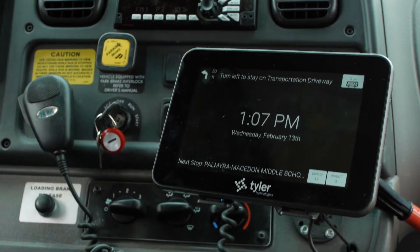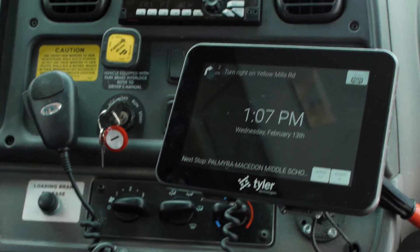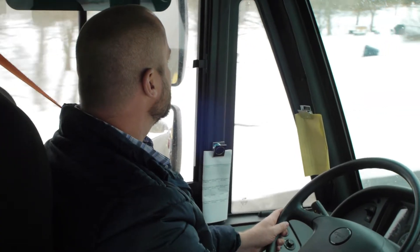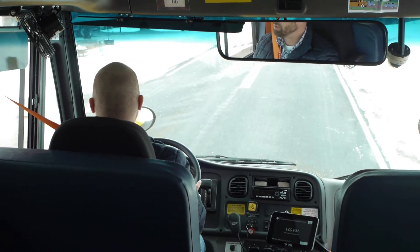Turn left to stay on Transportation Driveway — 8.2 miles. Turn right on Yellow Mills Road. Arrive at destination: Magog Road and Jordan Drive. As the driver pulls up to the stop, the system tells them where to stop.